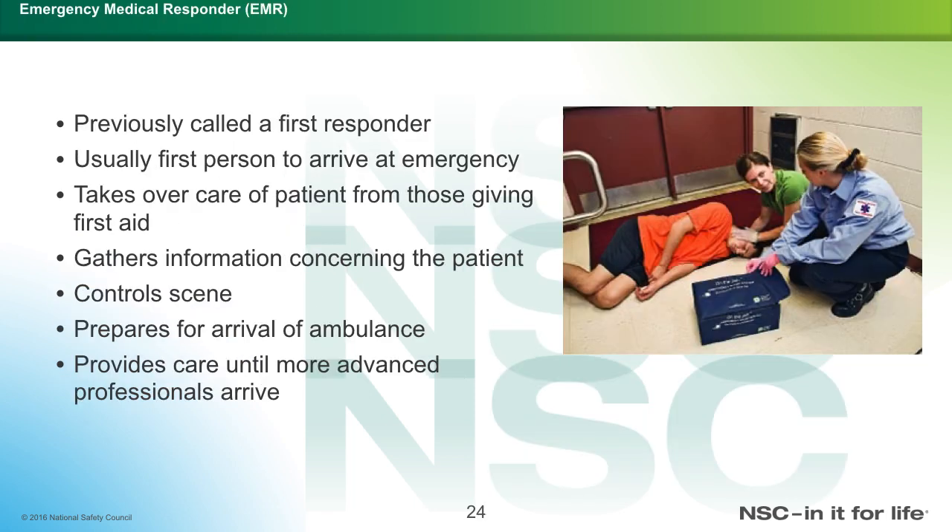As an EMR, you are usually the first responder. You take over the patient from lay persons who may have provided initial first aid, gather information concerning the patient, control the scene, and prepare for the arrival of the ambulance. You call the dispatcher to get further resources, and provide care until advanced professionals such as an EMT or paramedic arrive.